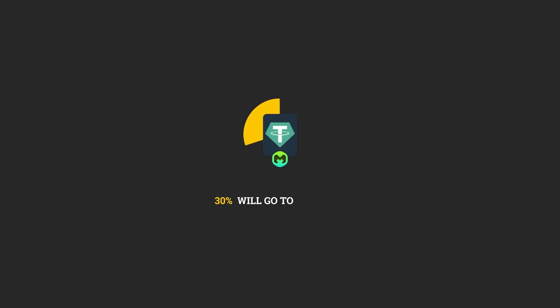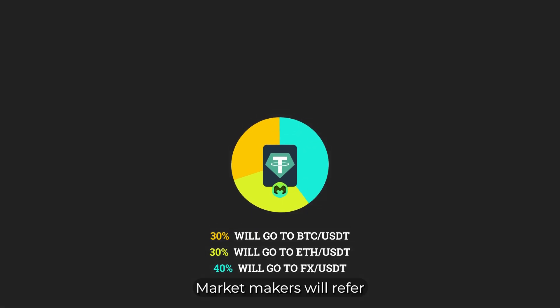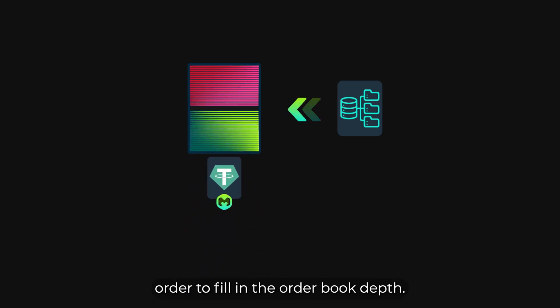Funds will be deployed in this manner: 30% will go to BTC/USDT, 30% will go to ETH/USDT, and 40% will go to FX/USDT. Market makers will refer to an external price oracle and the statistical distribution order to fill in the order book depth.